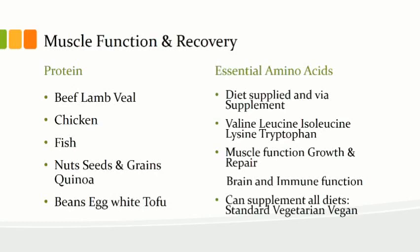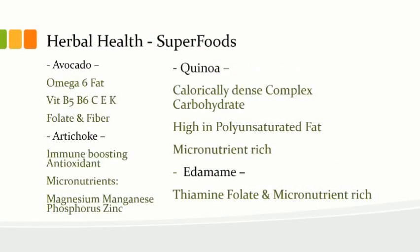Your nuts, seeds, grains, and quinoa are excellent superfoods — quinoa is a complex carbohydrate, a grain, and a fiber all in one. Egg white is very high in protein, as well as tofu and bean.